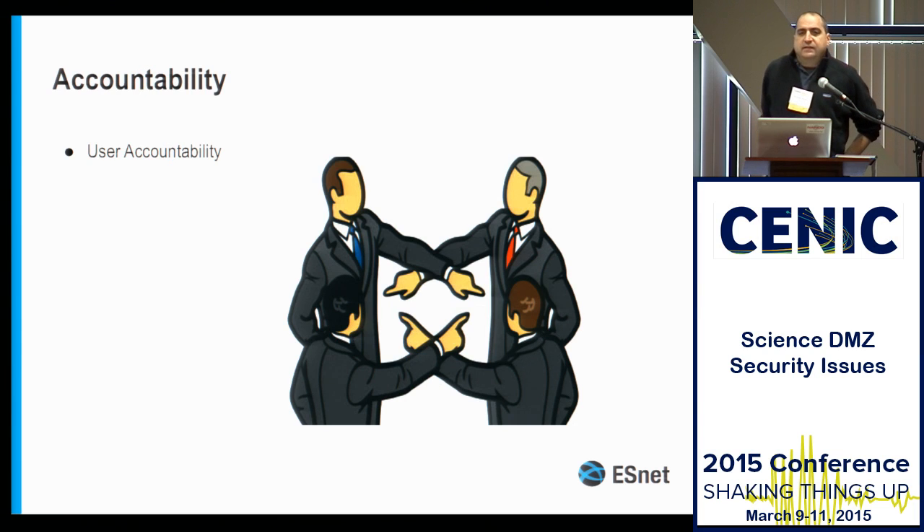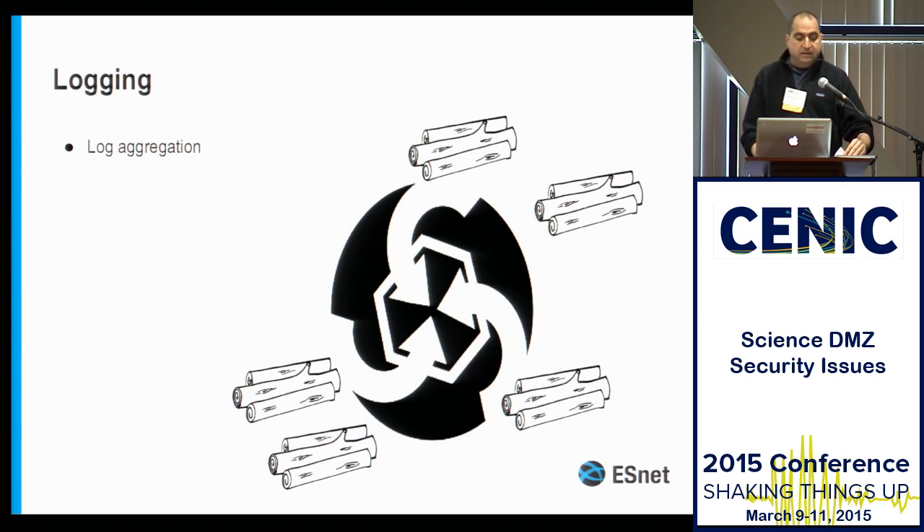User accountability is really just where do you funnel your users through and what kind of accounting do you do for them? If you do central logging, then your Science DMZ can do central logging — all the hosts in the Science DMZ, the DTNs, the perfSONAR boxes, can all do central logging as well. If you don't do central logging, why not? When you ask me about Science DMZ security, I ask: what are your security best practices in other parts of your network? You can't put all your eggs in the firewall basket.